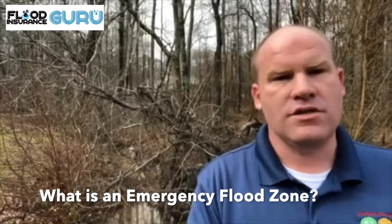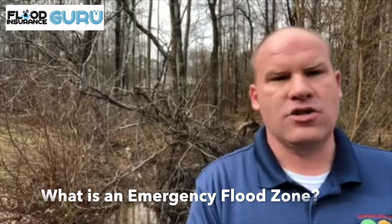An emergency flood zone is a community that has started the beginning phases of joining the National Flood Insurance Program. They haven't gotten their designation yet because they haven't done the certain things to be fully involved in the program.